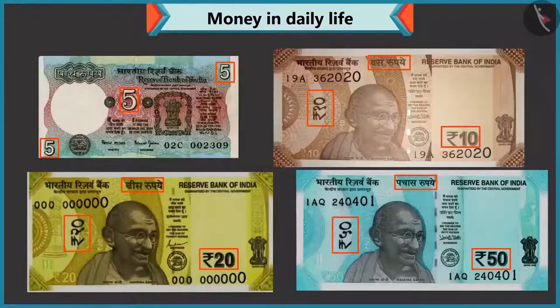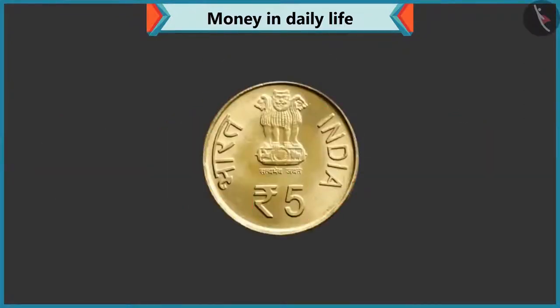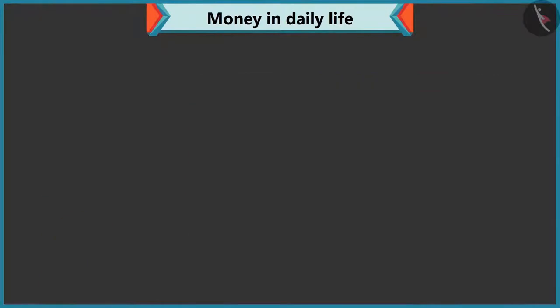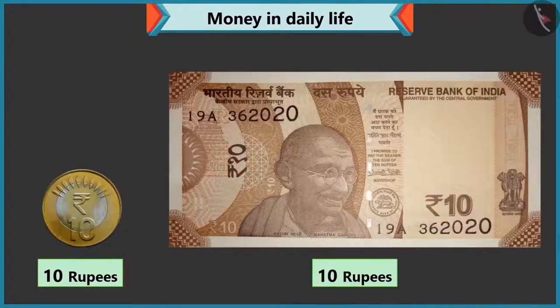Yes, Chi-Chi. Like every note, the value of the coin is also written on them. There are five written on this coin, so it is a five rupee coin, right? But look, there is a five rupee note too. Yes, five is written on this note as well. Look, Chi-Chi, ten is written on this coin, so its value is ten rupees. This is a ten rupee coin and this is a ten rupee note.